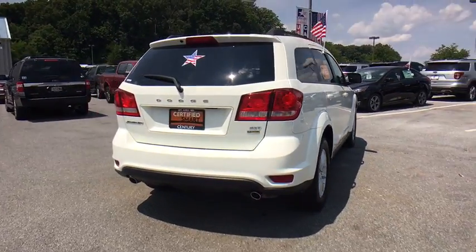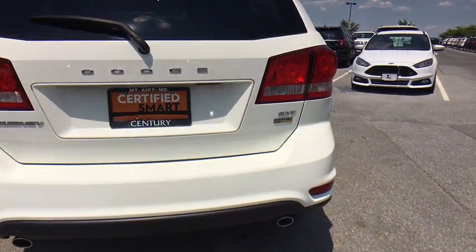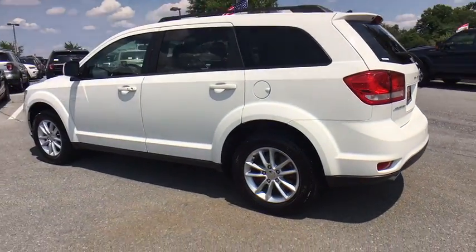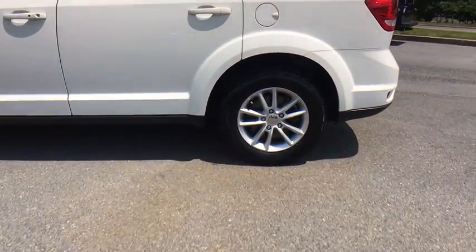This vehicle has less than 50,000 miles. Here are some of this vehicle's great options: front wheel drive, trip computer, fog light, equalizer, outside temperature gauge, day and night rear view mirror, premium cloth low back bucket seats, body color door handles, tinted glass.